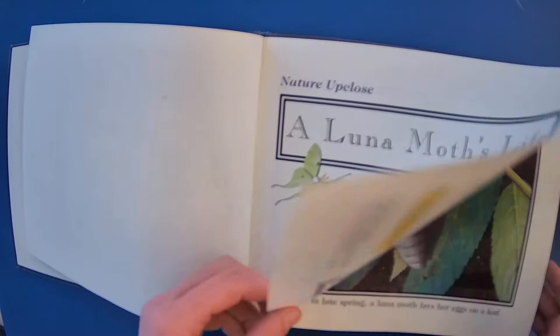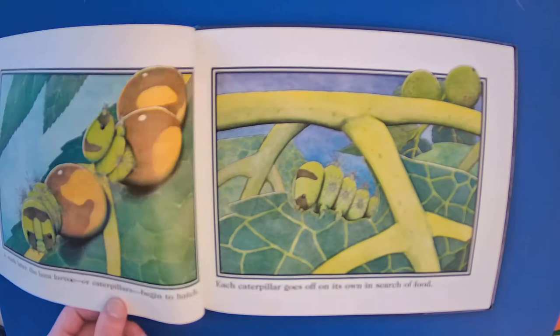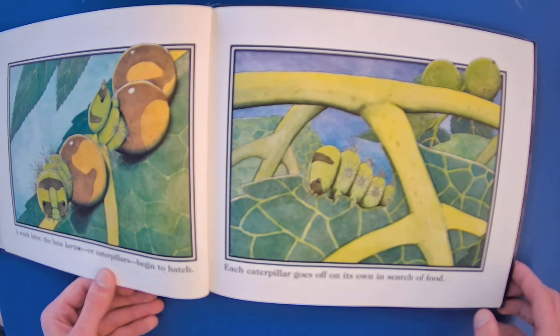One night, late in spring, a Luna Moth lays her eggs on a leaf. A week later, the Luna larvae, or caterpillars, begin to hatch. Each caterpillar goes off on its own in search of food.